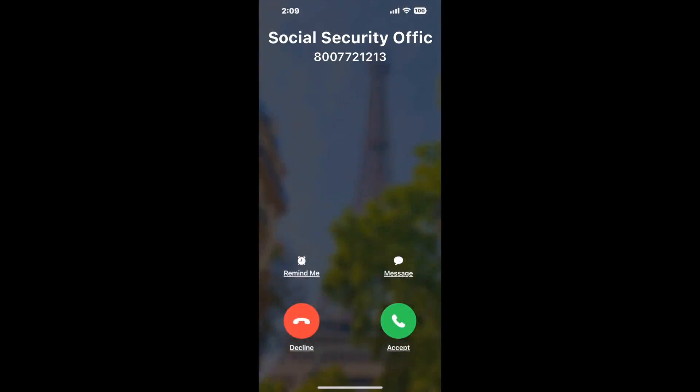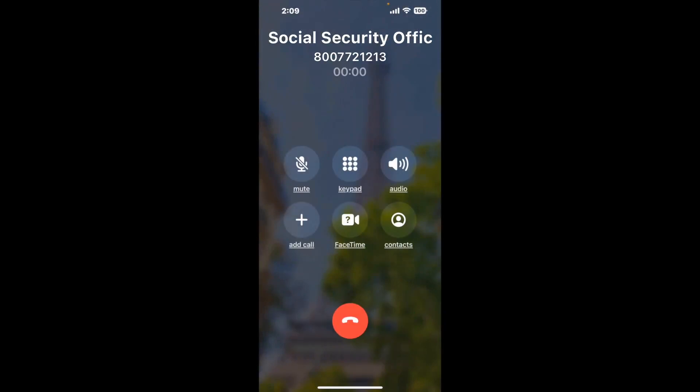Claimer can automatically call any phone line for you. It'll connect you directly to a human at Social Security Office. It dials the number and stays on hold for you while it waits for an agent to take the call. When it detects an agent, it'll send the call to your phone.